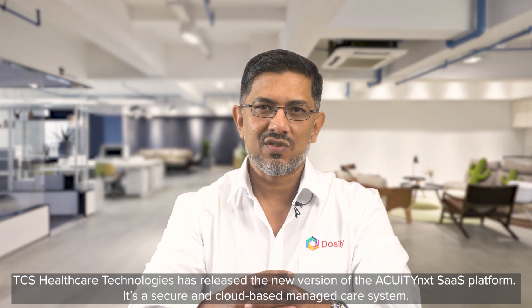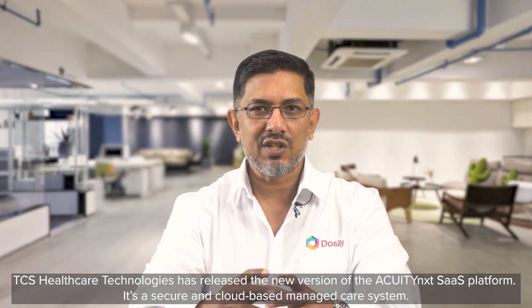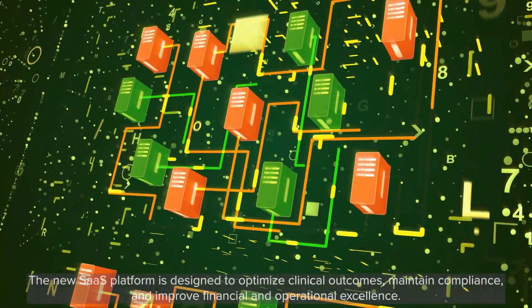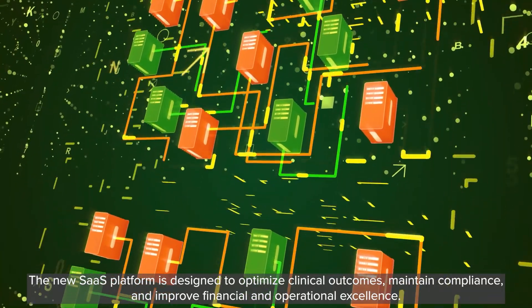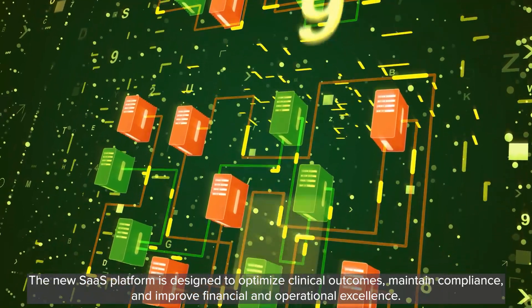TCS Healthcare Technologies has released the new version of the Acuity Next SaaS platform. It's a secure and cloud-based managed care system. The new SaaS platform is designed to optimize clinical outcomes, maintain compliance, and improve financial and operational excellence.